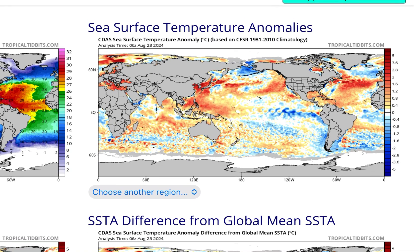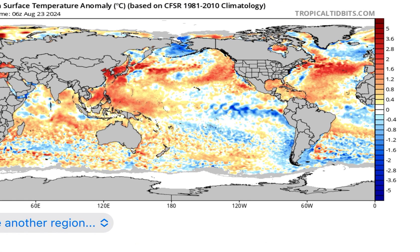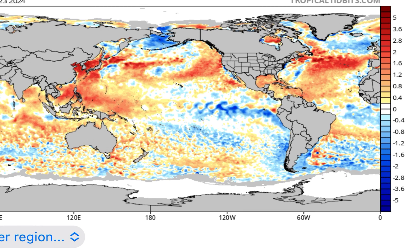Your weather guy here with a quick look at the upcoming winter, starting to see some really interesting things coming together. What we're going to focus on today is sea surface temperatures and namely La Niña. The La Niña that's starting to come on here, as you can see, current sea surface temperature anomalies.